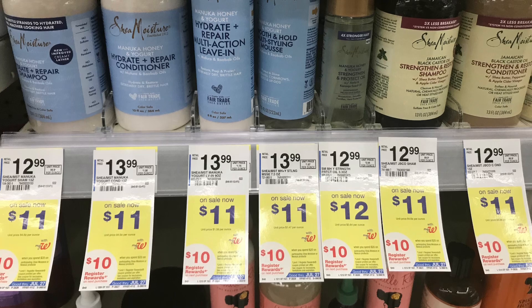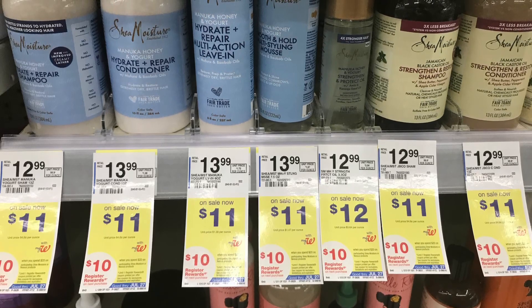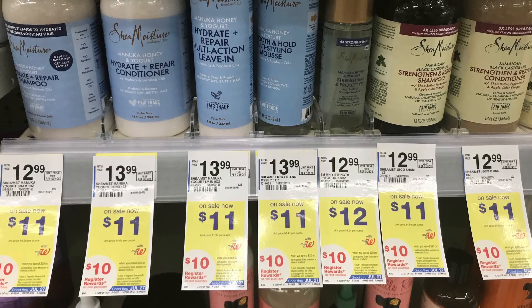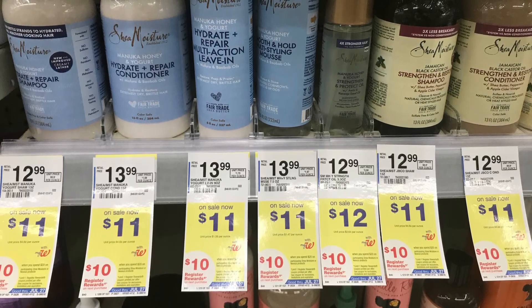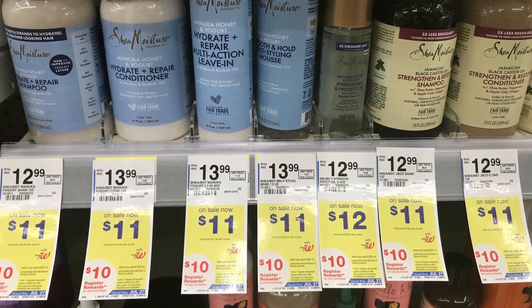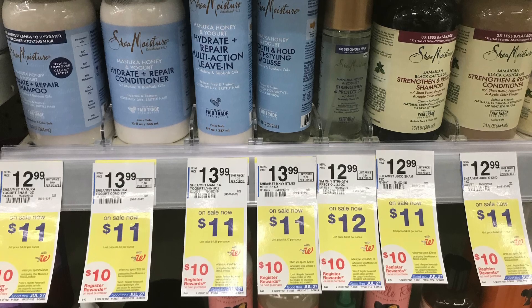But you can grab some other products too. If you grab two of the products priced at eleven dollars, it'll be twenty-two dollars, and then using the five-dollar off-two digital coupon you end up paying around seventeen dollars at the register. Getting the ten dollars back makes them seven dollars for two, or three dollars and fifty cents each — just depends on what you need and what hair product you like to buy.